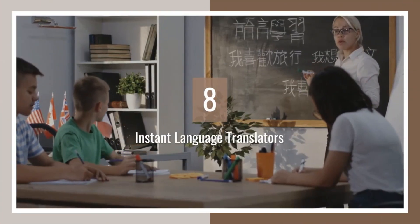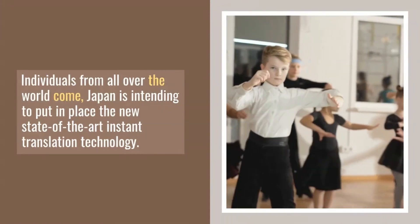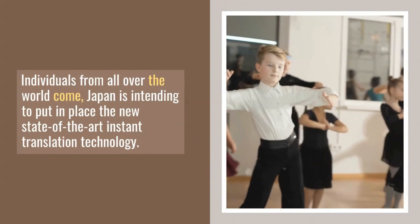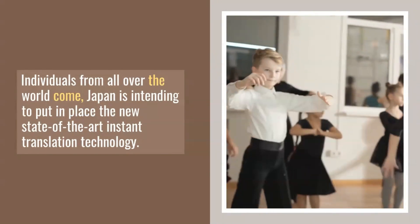Number eight: Instant Language Translators. Where is this used? Since individuals from all over the world come to the Olympics, Japan is intending to put in place new state-of-the-art instant translation technology.